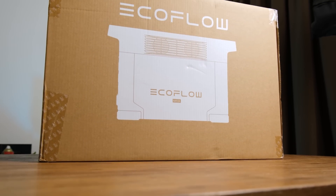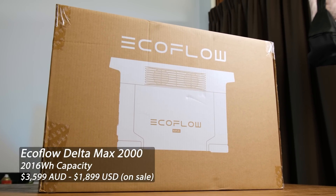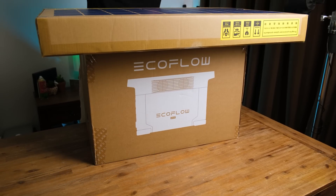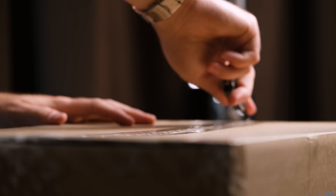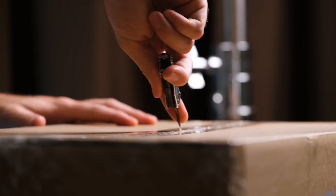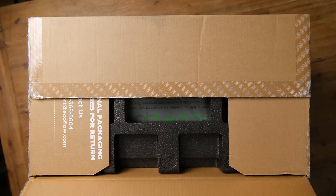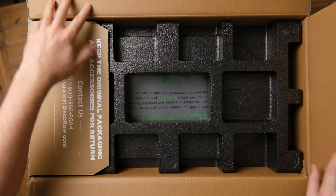Here is the large box sent over by EcoFlow, a brand that sells a wide range of portable battery, solar and cooling technology. Full disclosure, I was sent this unit free of charge, but all my views expressed during this video are my own. Along with the big 170 amp-hour Lithium Power Station, there's also a fold-out solar panel. Together, they should make for a decent power station without the need for mains power while camping, for instance.